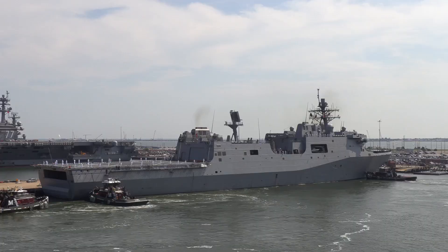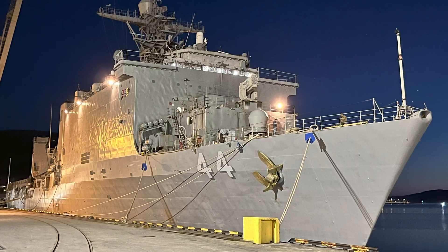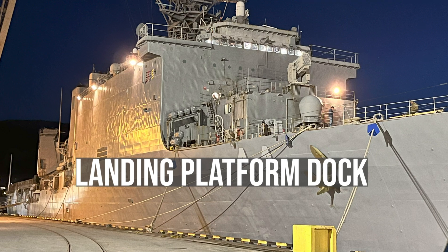It all starts with the ship. This is the USS Fort Lauderdale, LPD-28. Its mission during hurricane season is to respond to any natural disaster from the sea. The USS Fort Lauderdale is a landing platform dock, or LPD — a marvel of modern naval engineering.